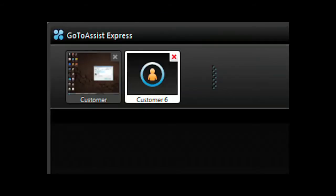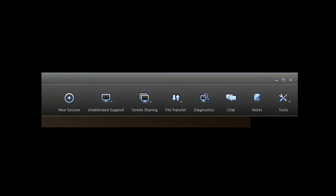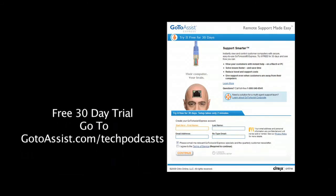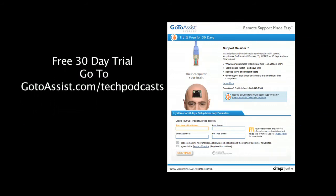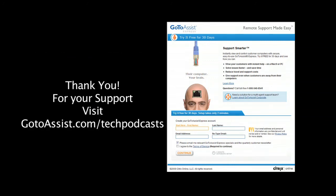Have another support request come in and need to do two support sessions at the same time? You can run multiple support sessions with GoToAssist Express. Included is an interactive chat client. The menu bar of GoToAssist Express gives you everything you need to do online support. To try GoToAssist Express free for 30 days, visit gotoassist.com/techpodcast — that's gotoassist.com/techpodcast for a free trial.